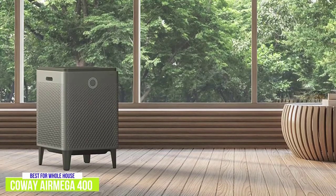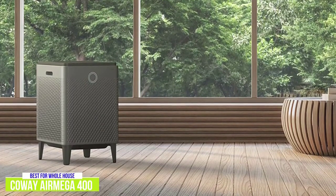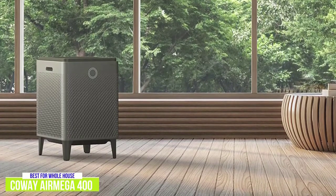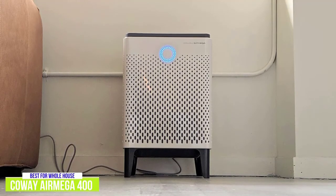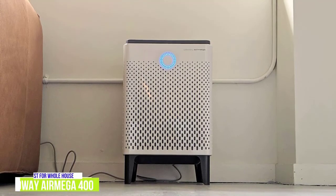The fan noise is low, and even its high setting is quieter than the high setting of many other air purifiers. A more expensive 400S model with Wi-Fi is also available, which lets you control it with an app or Alexa. The Coway Air Mega 400 is the most premium air purifier on this list. You may not need this much power, but if you are looking for an air purifier that can handle your entire home, then the Air Mega 400 is worth the investment.